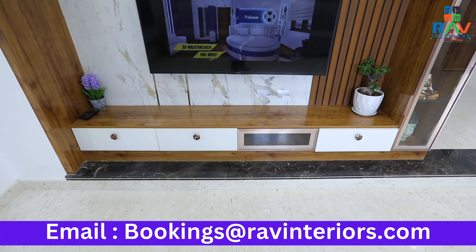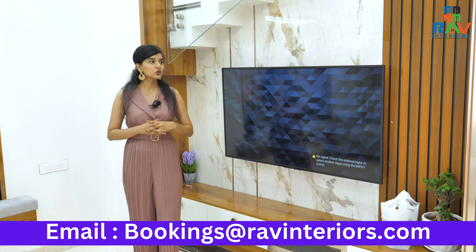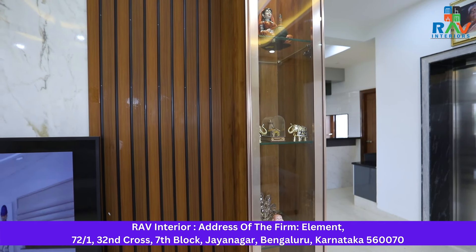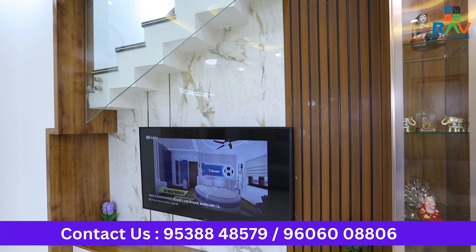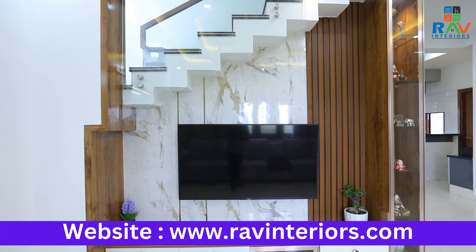For the bottom, we've given drawers that can completely conceal all your wires and other important storage items. Towards the complete end, we've given a long storage cabinet embedded with a profiled door where you can keep your artifacts and other important items. Towards this side, we've again given panelling that completely blends with the overall entrance of the living room. This entire TV unit not only gives a subtle look but also a very luxurious look.